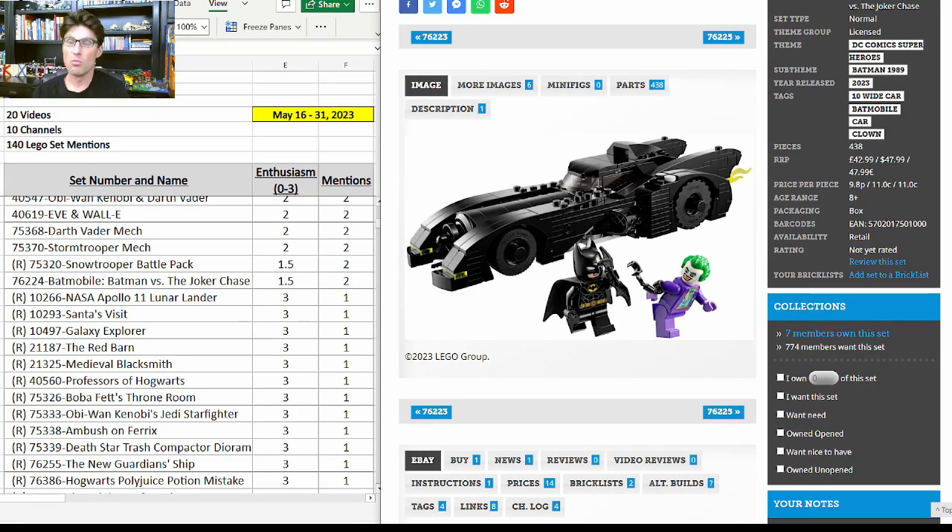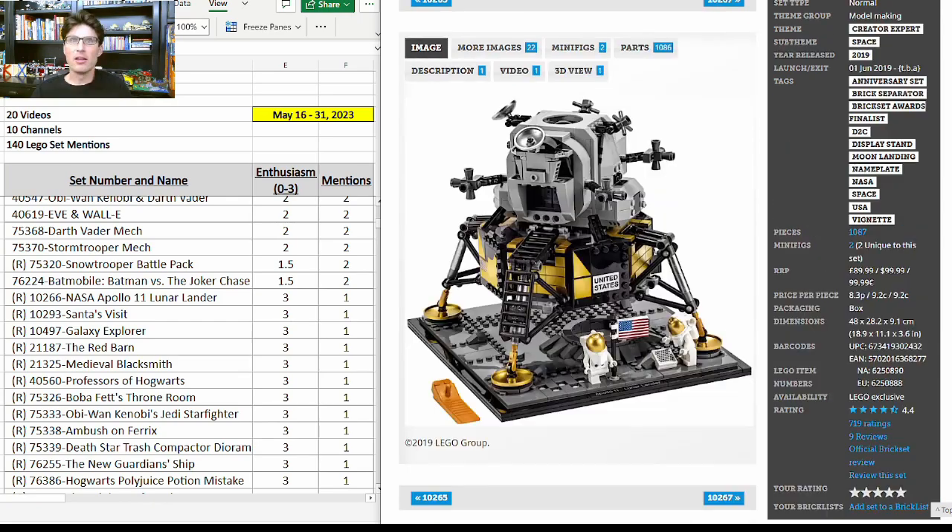Another new Batman set, 76224 — $48 with more pieces than recent Batmobile play-scale sets. It got two mentions with enthusiasm score of 1.5. I think it looks pretty good — similar to the Batwing, this one could complement some of the other sets. 10266, the NASA Apollo 11 Lunar Lander — one more mention with enthusiasm score of 3. Good to see that, because I know previous mentions the enthusiasm score has not been too high. I think this one is a very high probability winner.